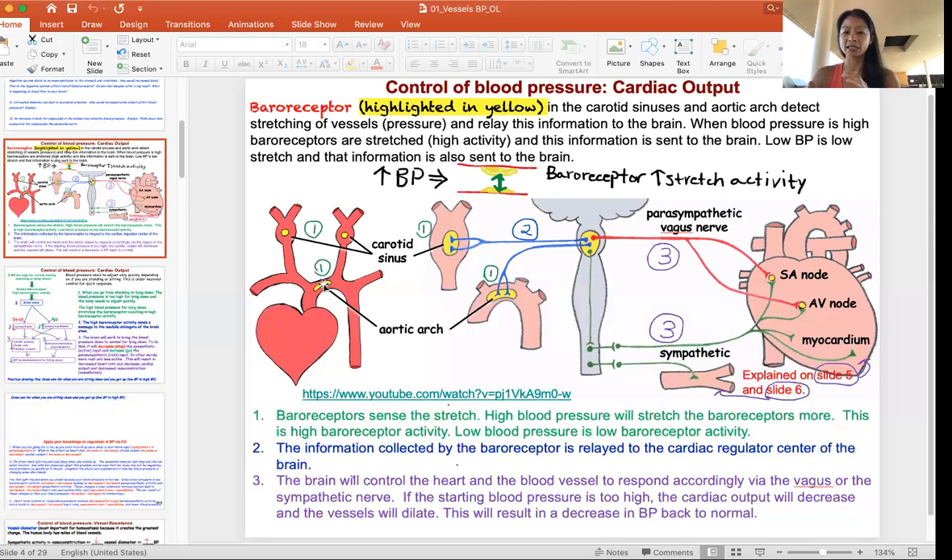How do baroreceptors sense blood pressure? If my thumb represents where the baroreceptors are and this is my blood vessel wall — if there's a lot of pressure pushing on my hand, my thumb is going to feel a lot of push and a lot of stretch. That's high baroreceptor activity. Like your house thermometer rising when it senses high temperature, when there's high blood pressure, the baroreceptor is going to feel high stretch activity.